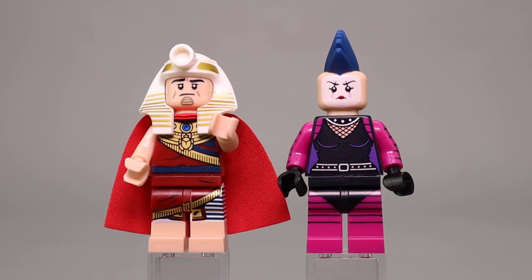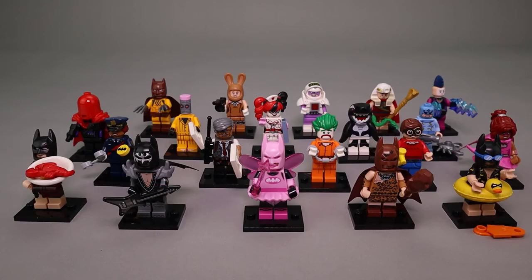That's our close look at all 20 minifigures from this series. Overall, a really good series — I like a lot of these figures, and most of them I remember seeing in the movie. I like the gold printing on Zodiac Master and getting that fish and crab piece in metallic silver. The rubber duck life preserver that Batman is wearing is fantastic, especially with the Batman mask on its face, and all those bat symbols on the Vacation Batman wetsuit are really nice. I also like the King Tut figure — the printing is really good, and I've always liked that headdress piece first introduced with the Adventurer series, so that's pretty nostalgic for me as well.